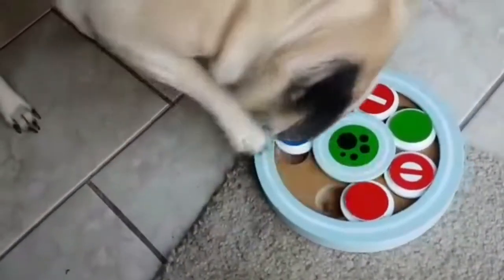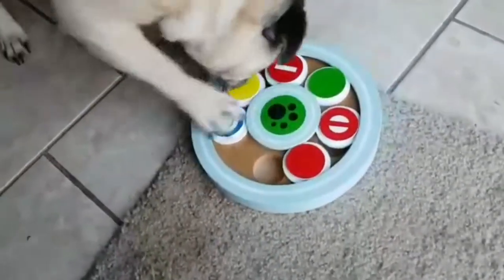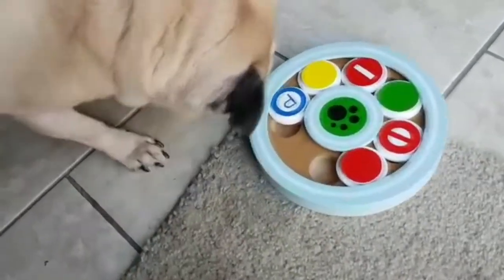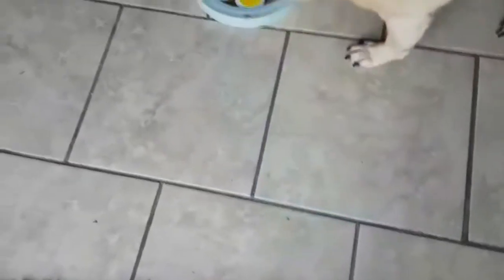I didn't put a lot of treats in there. Good job. I tried to have it on the carpet so you wouldn't slide off.